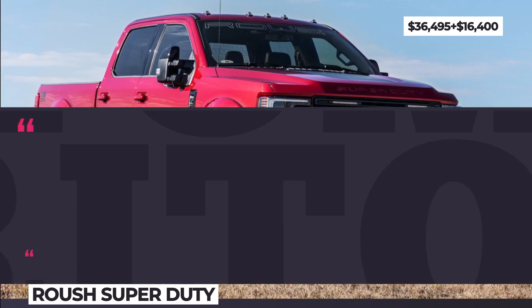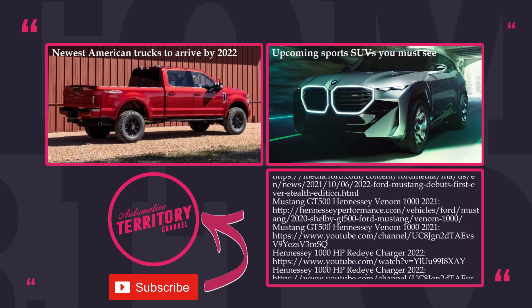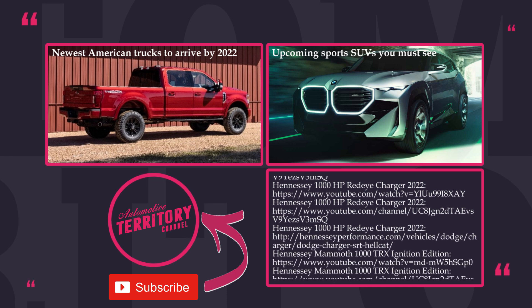How will you rate the state of modern muscle cars? Is their era finally over? Let's talk this over in the comments below and smash the like button to promote this class of vehicles.